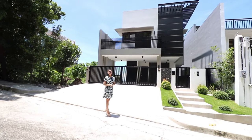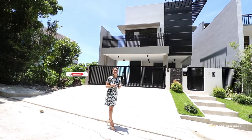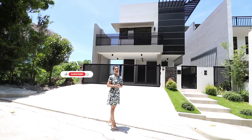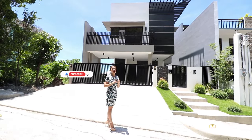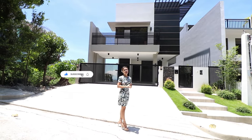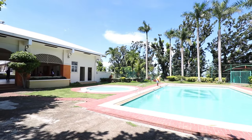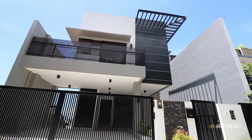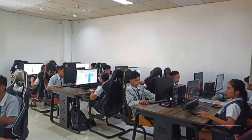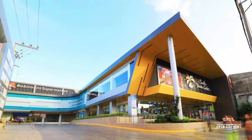Hello property seekers, welcome to another house tour with Cebu Project for Sale. For today's property tour we will be featuring another four-level brand new house in an exclusive and secured community here in Talisay City, Cebu. The subdivision is along the national road and you are close to everything you need — from schools, banks, malls, and wet market.